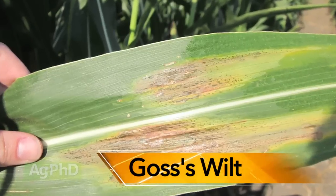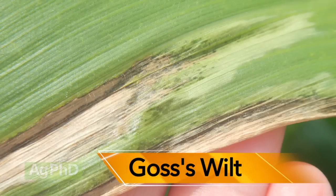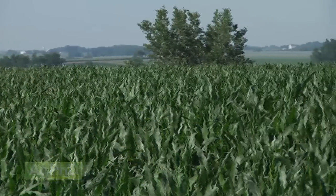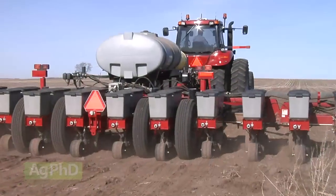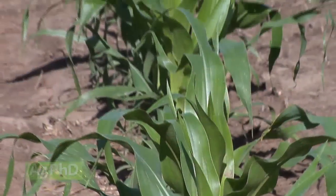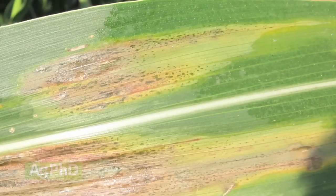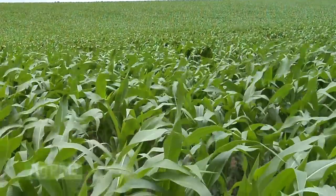The biggest things to think about with corn hybrids are the defensive traits you absolutely have to have. For example, Goss's wilt is in our area — that's one of the big considerations. If we're going into a field that has any history with Goss's wilt, or we're in a continuous corn rotation with higher disease risk, we've got to pick the right hybrid with good Goss's wilt tolerance. There's really no post-emerge treatment or seed treatment that can protect our corn — we've got to have the right hybrid. That's our best defense.